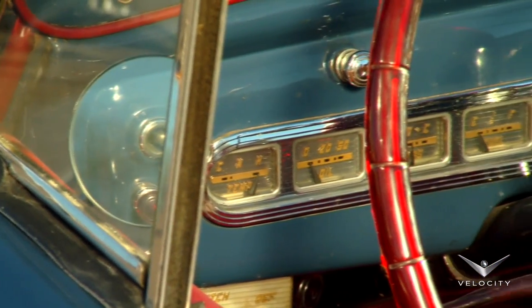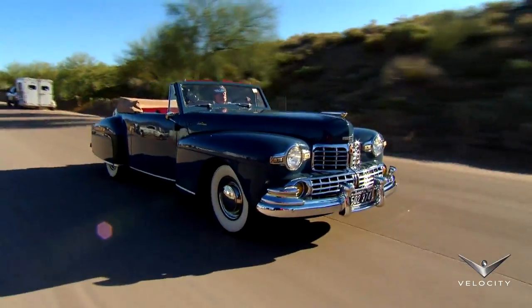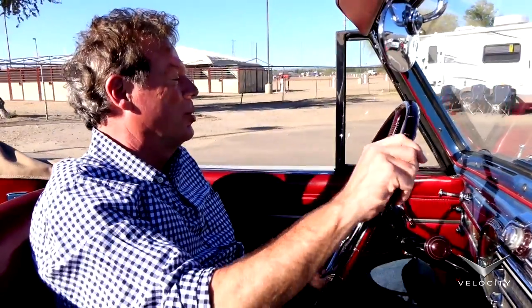The gauges are easy to read — everything you want to know is right in front of you. I'd like to drive this car in a parade, actually, with some women in gowns next to me doing the princess wave.